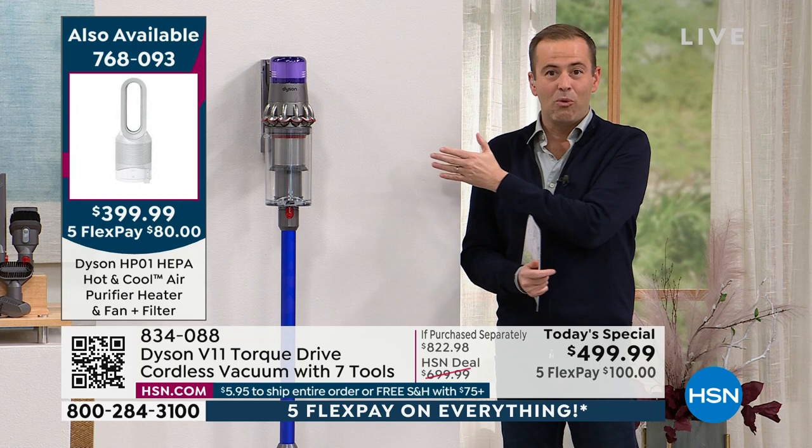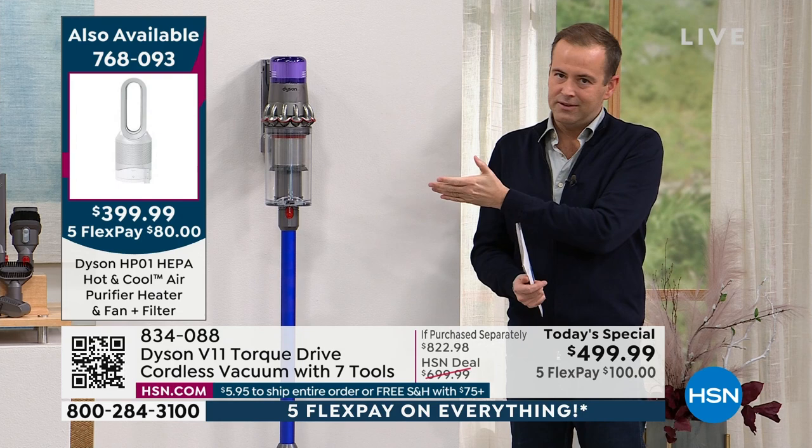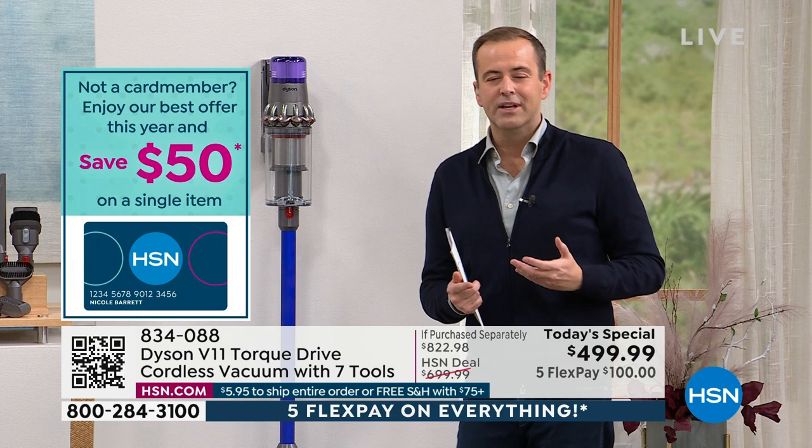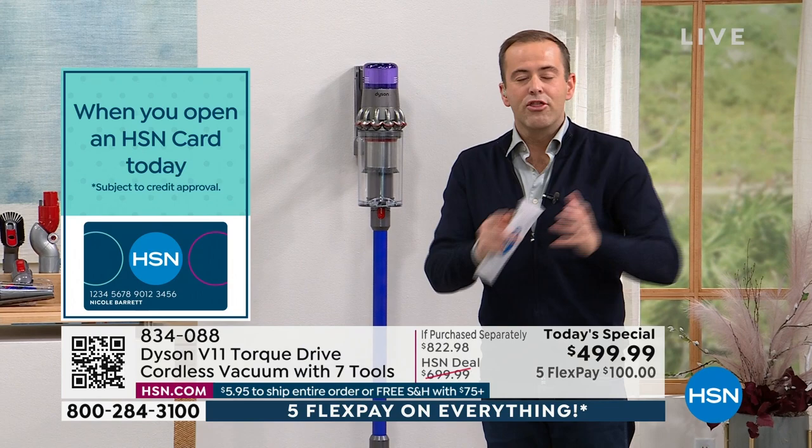Twenty minutes into the presentation, and there's more to cover. You can mount the vacuum on a wall — charged and ready to go whenever you reach for it. It looks beautiful, too. The cost of ownership is effectively zero: once you've bought it from HSN, there are no bags and no filters to ever buy or replace.